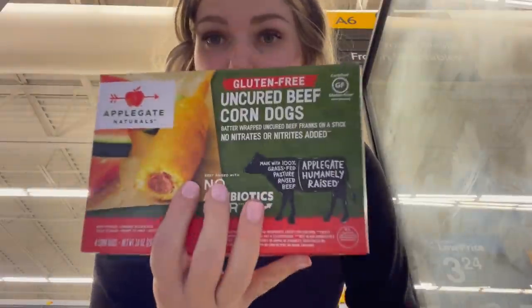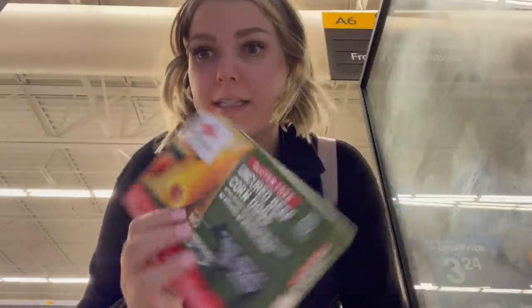Those gluten-free chicken nuggets only last two meals per bag, so that's like $50 of chicken nuggets — gluten-free is expensive. But it does make you wonder why regular, non-gluten-free, non-organic food doesn't cost as much. I'm also grabbing some gluten-free corn dogs — Logan loves these — though they're kind of just thrown in the back. They've got some other really good stuff in here as well.